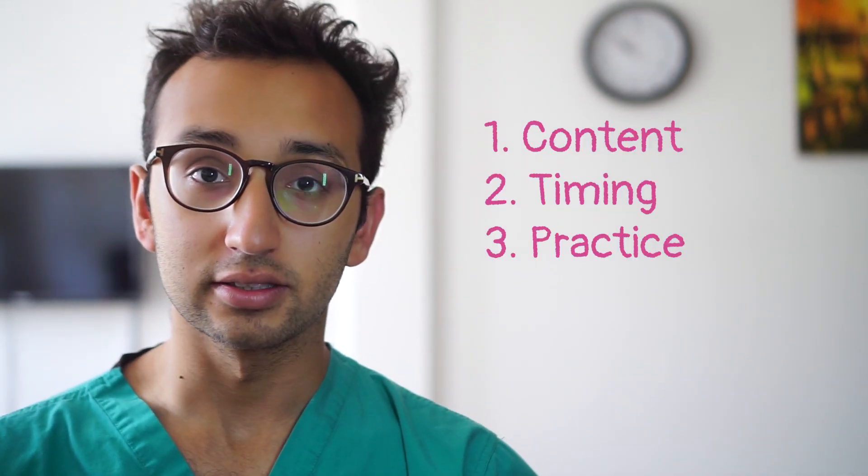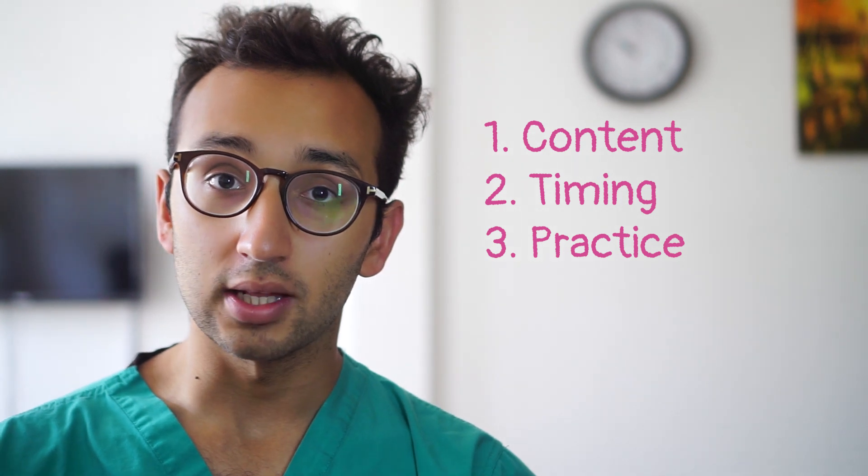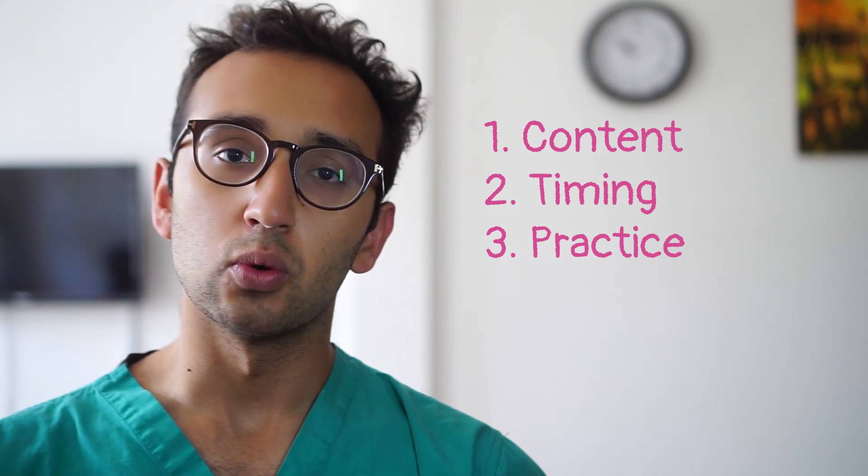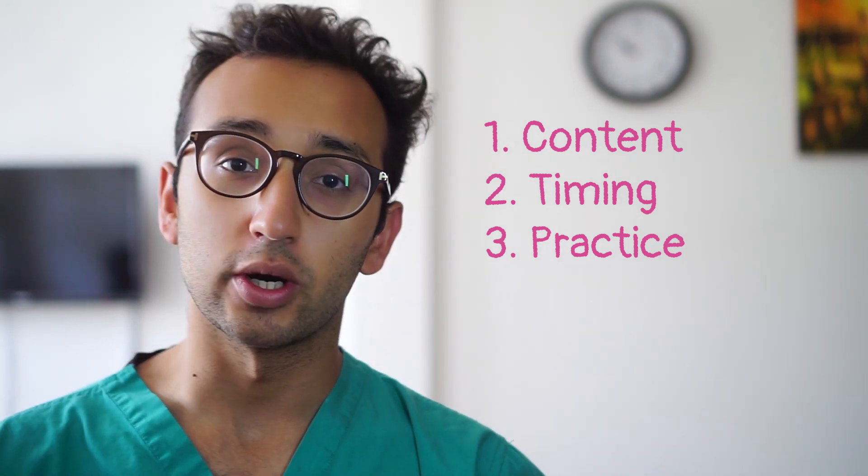As we know from the biology and physics videos, there are three pinnacles to success in section 2: content, timing and practice. These all apply to section 2 chemistry as well, so I'll mention them very briefly but I want to spend the rest of this video talking about specific tactics and more about what makes the chemistry questions in particular quite hard.